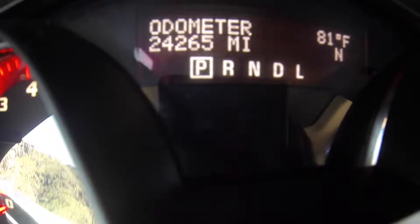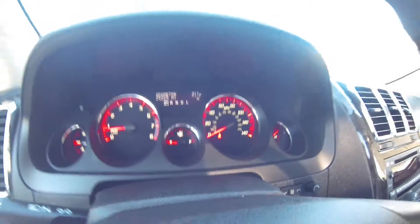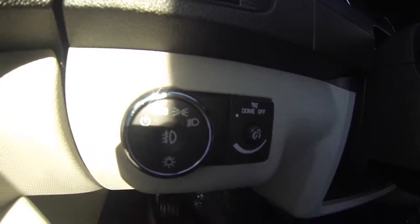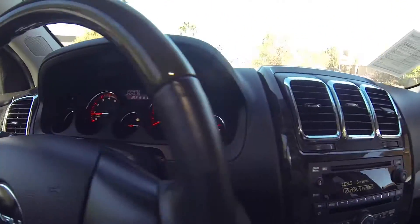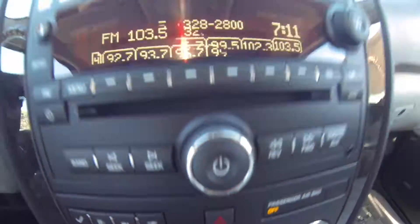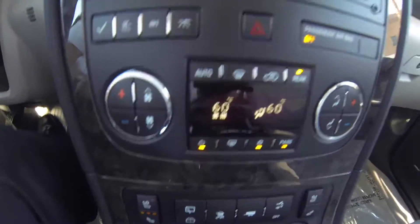This vehicle does have 24,265 miles — very low mileage for a 2011. Here you have your headlamp controls, dome light dimmer. Here you have an auxiliary port for your DVD player in the rear.